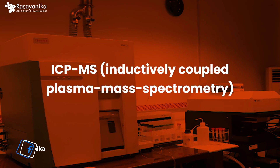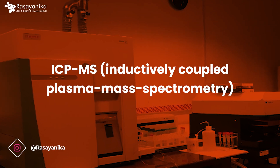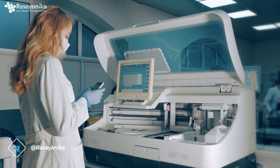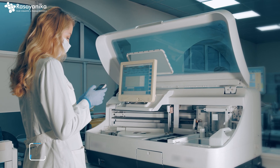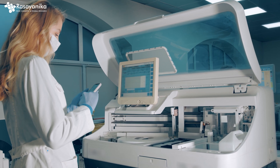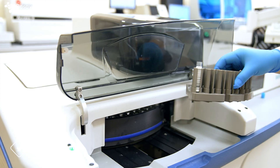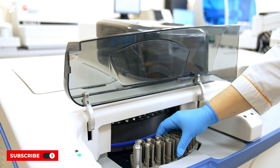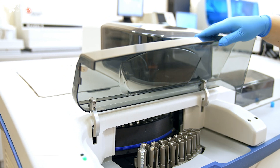The eighth technique is ICP-MS — Inductively Coupled Plasma Mass Spectrometry. It is an advanced technique for detecting metals and several non-metals at very low concentrations. It is essential in environmental monitoring, geochemistry, and clinical research. ICP-MS is again a well sought-after technique which you should learn.